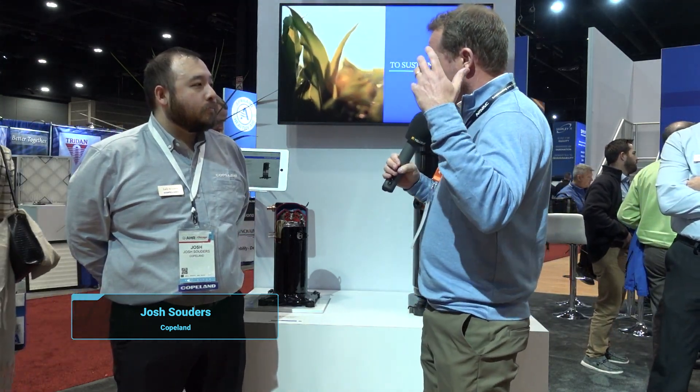I'm here at the really nice Copeland booth. They always do a really great job with this, and it is officially Copeland now, which we're excited about. I'm here with Josh Souders, and Josh is going to talk us through a little bit about compressor modulation, capacity control, that kind of thing.